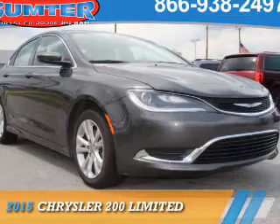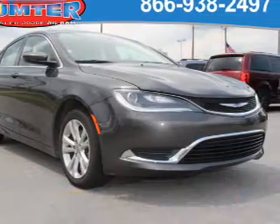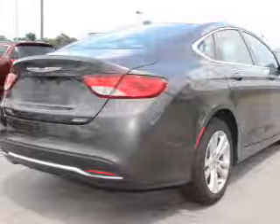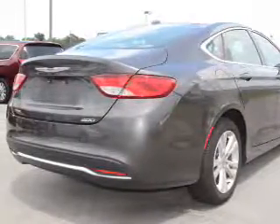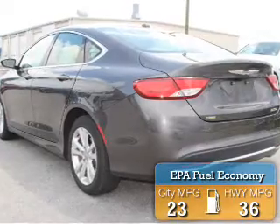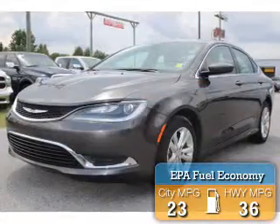Presenting the 2015 Chrysler 200. It's powered by front wheel drive, a 2.4 liter 4 cylinder engine and an automatic transmission. Great fuel efficiency — saves you money by requiring fewer trips to the gas station.